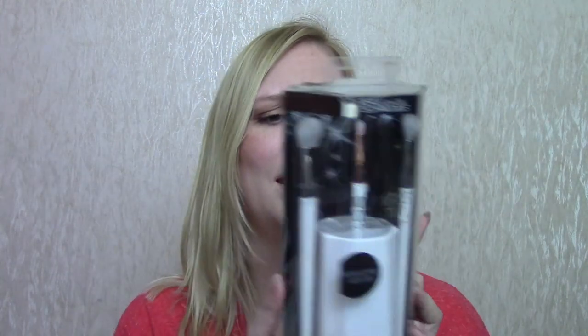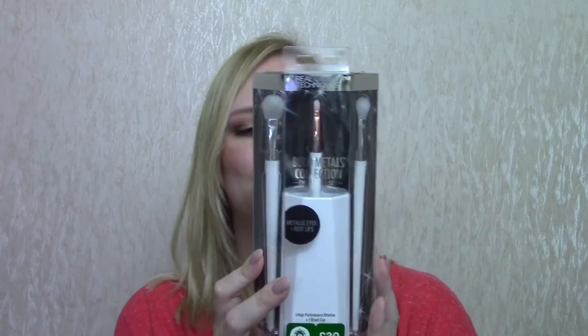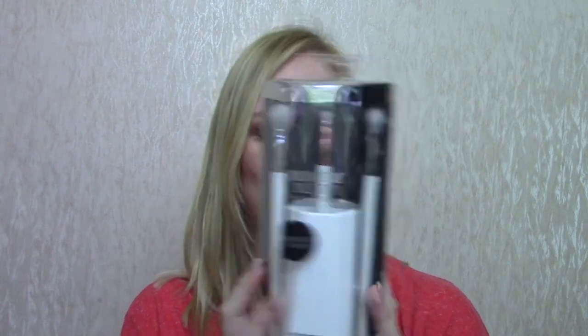Also from Real Techniques, I picked this up in the sale. This is the Bold Metals Collection Eyes and Lips Set. In there is an oval shadow brush, a pointed lip brush, a tapered shadow brush, and a brush cup. This should have been £30 but it was 70% off, so it was about £9 in the end. That was a good deal — couldn't really pass that up.